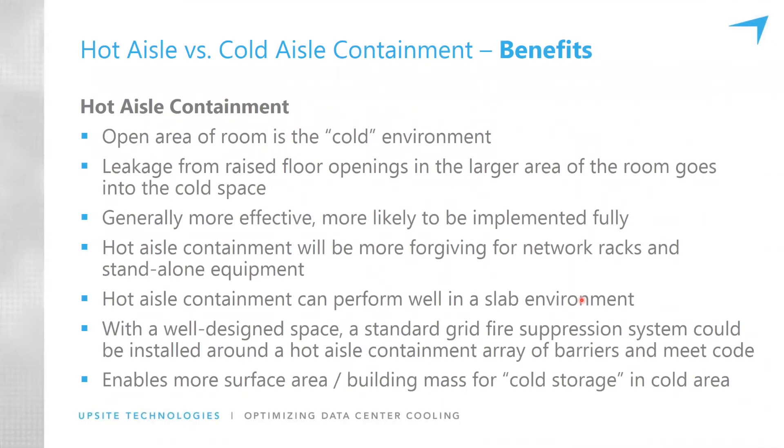One of the common questions I get is: what's better, hot or cold aisle containment? Studies — both theoretical and real-world — have shown that hot and cold aisle containment are equally effective if implemented fully. And that's a big if. If implemented fully, they're equally efficient.